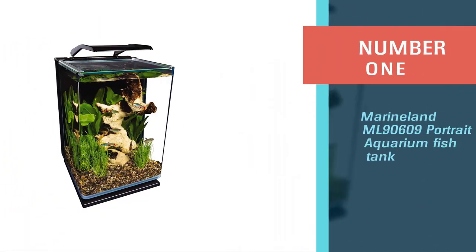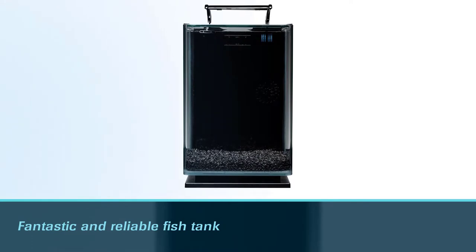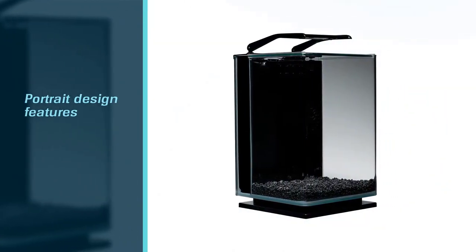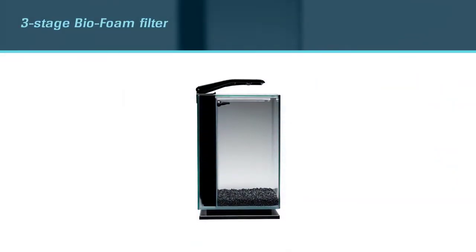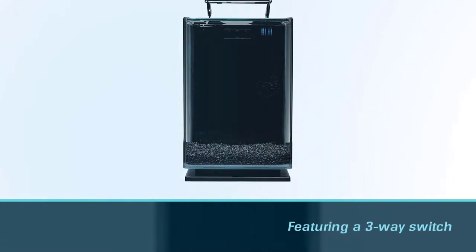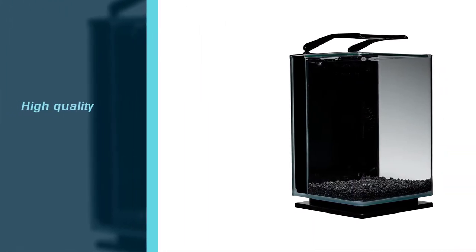Number one, most popular: the Marineland ML90609 Portrait Aquarium fish tank. It's a fantastic and reliable fish tank — a great kit for anyone wanting to get the best out of their betta. The unique 16.8-inch tall portrait design features thick curved glass that looks great and makes maintenance a breeze. The vertical design lets your betta experience more of the tank, while decor and plants take up less room. A three-stage bio-foam filter is tucked away and comes with adjustable flow settings, featuring a three-way switch to toggle between white, blue/off, and blue-only lighting settings.